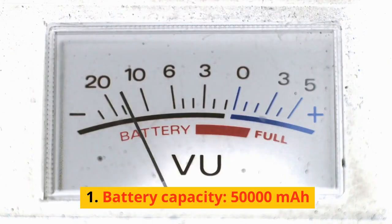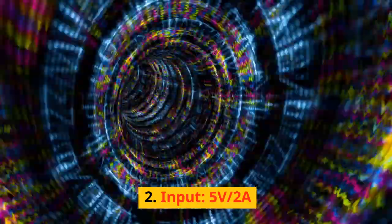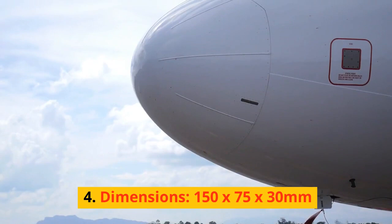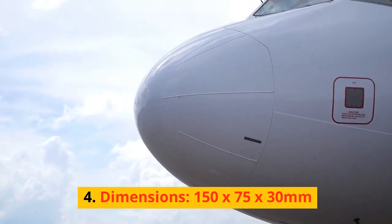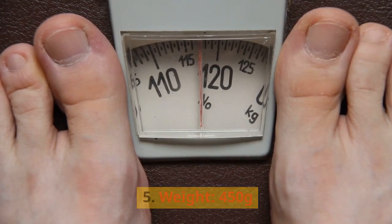Specifications: battery capacity 50,000 mAh. Input: 5 volts, 2A. Output: 5 volts, 2A. Dimensions: 150 by 75 by 30 millimeters. Weight: 450 grams.